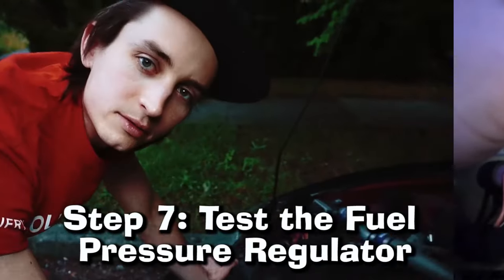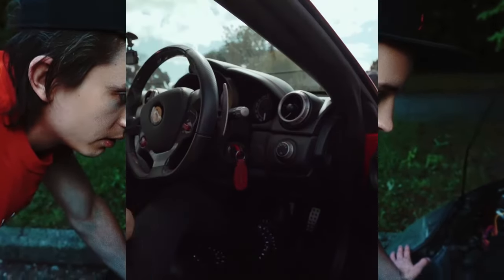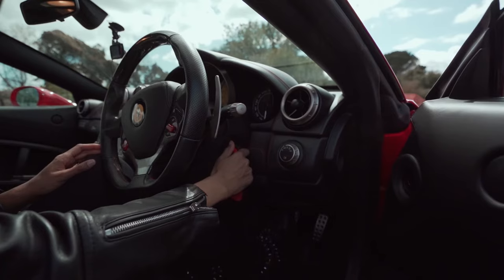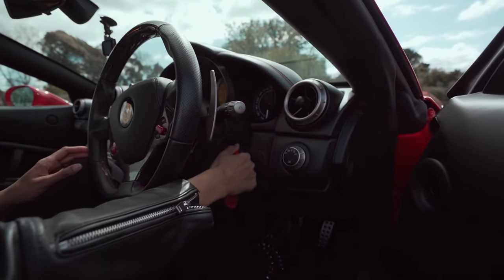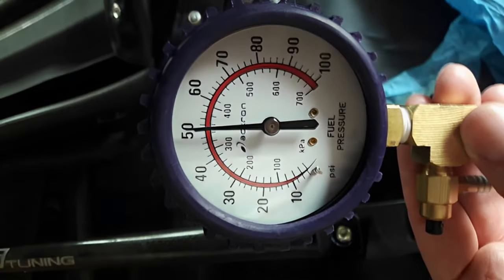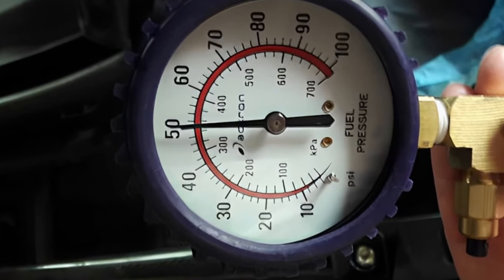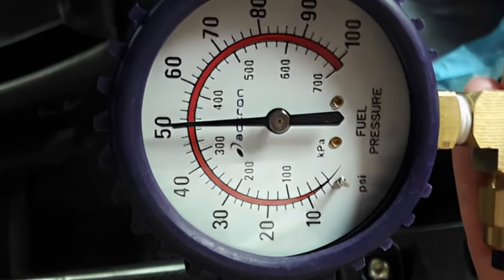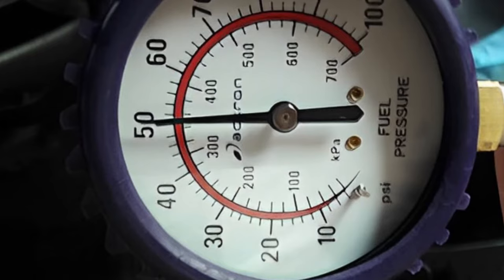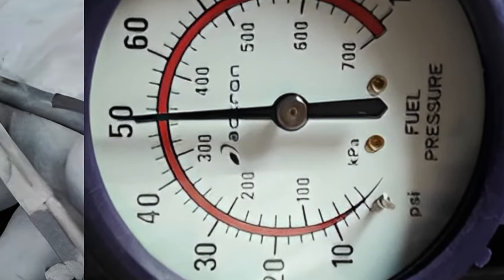Step 7: Test the Fuel Pressure Regulator. Once you've reinstalled the fuel pressure regulator, it's time to test it. Start the engine and let it warm up for a few minutes, then check its fuel pressure using a fuel pressure gauge. Make sure it falls within the manufacturer's recommended range, which should be found in your owner's manual or online. If there are still too low or high readings, this could indicate an issue with sticking or damage to the regulator, in which case replacing it is advised.